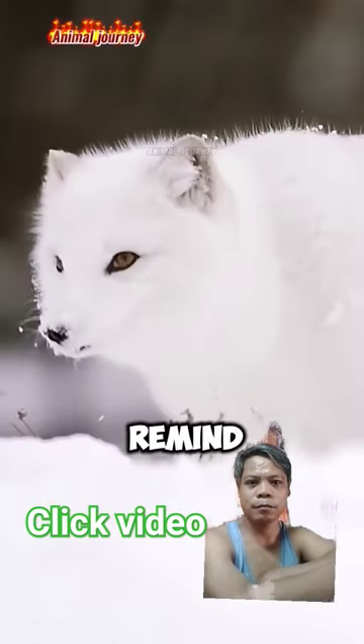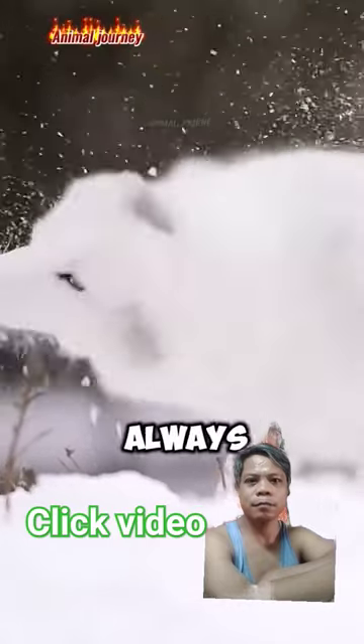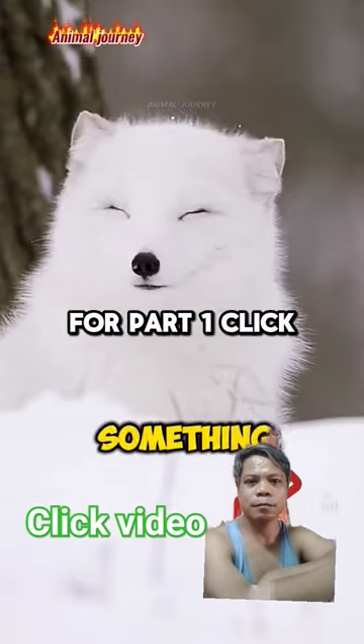These hidden hunters remind us that in nature, what you see isn't always what you get. If you've learned something new today, subscribe.